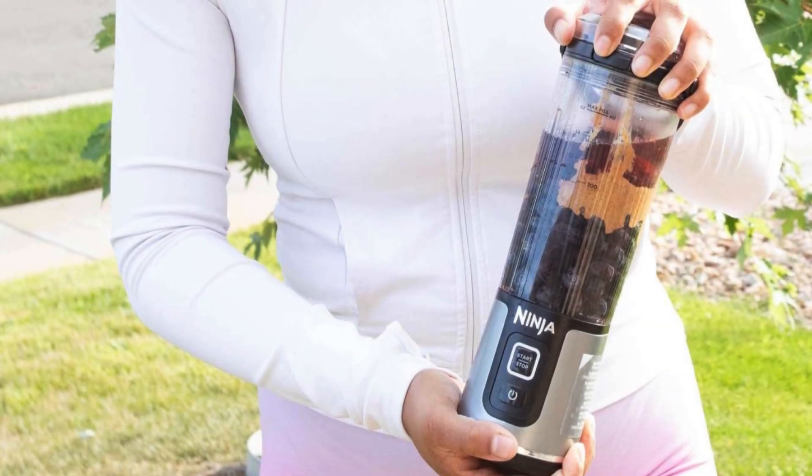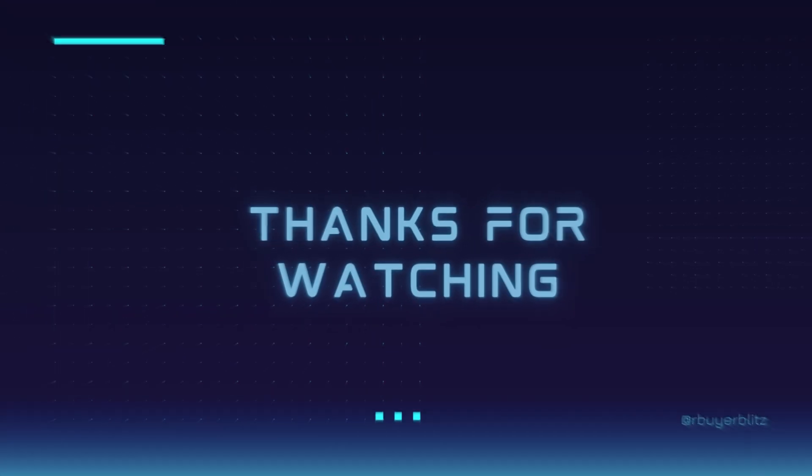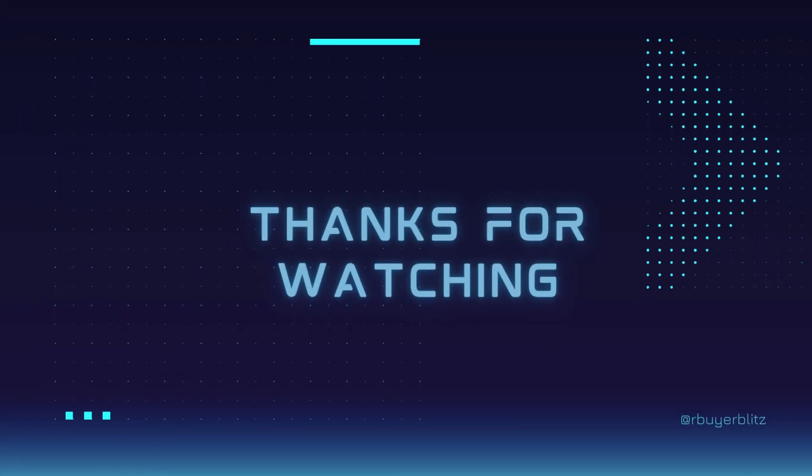Feel free to share in the comments which portable blender you're considering — let's turn your choice into reality. Thanks for tuning in, and we look forward to seeing you in our upcoming videos.